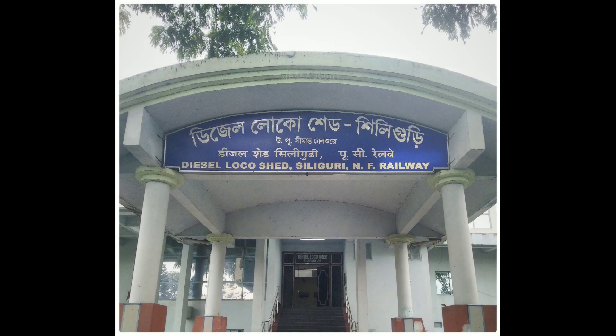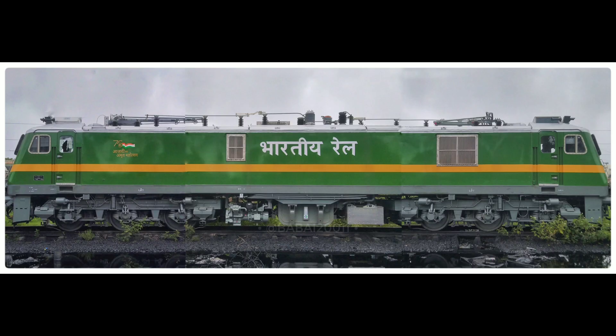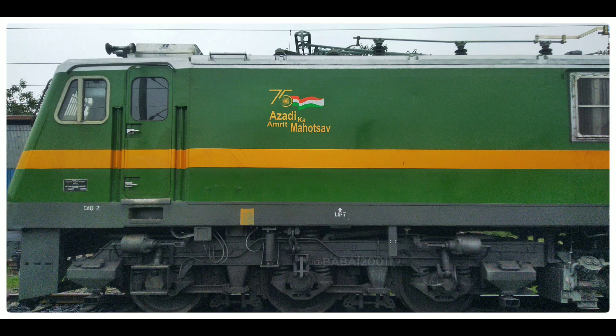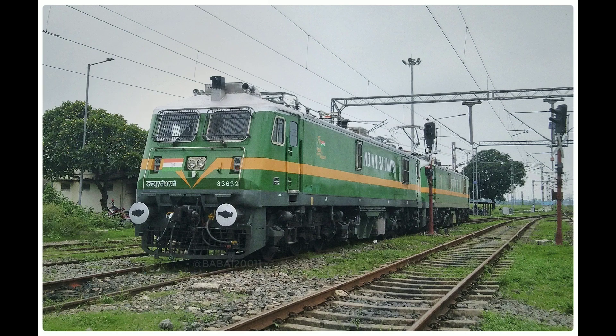Hello guys, welcome to my another video. As you know, or you don't know, Siliguri diesel loco shed now has two electric locomotives which are 33628 and 33632 WAG9HC, and these are the pictures of the locomotives.